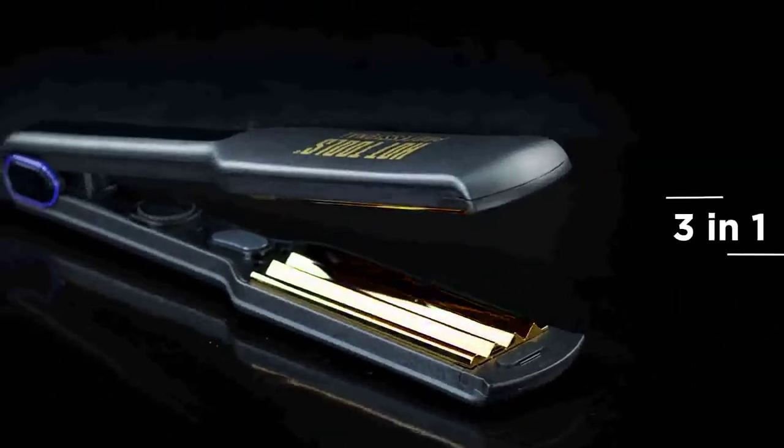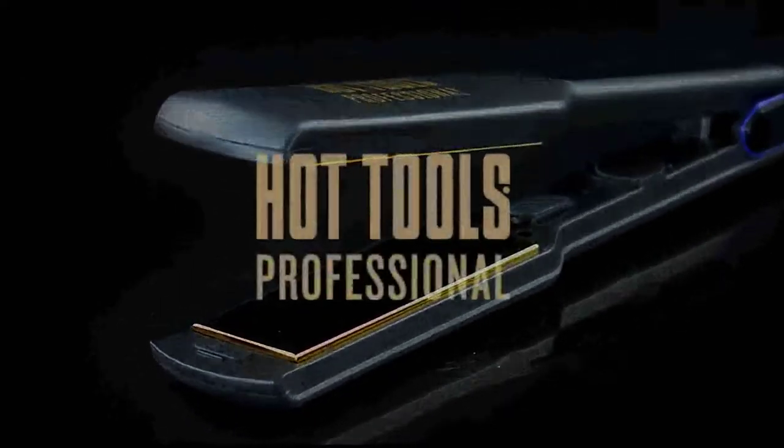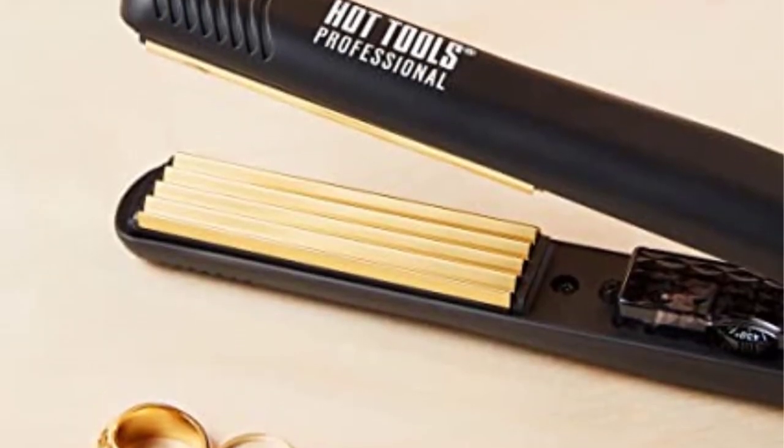Additionally, it has an 8-foot-long professional swivel cord with a complete range of motion for easy styling.